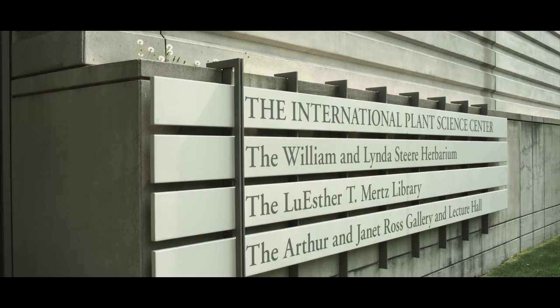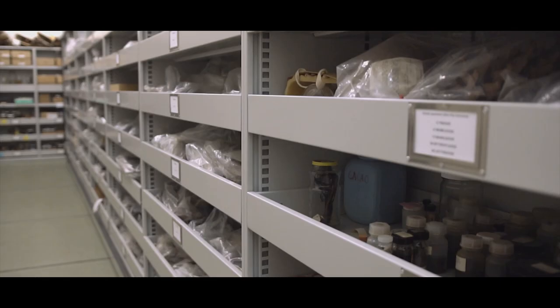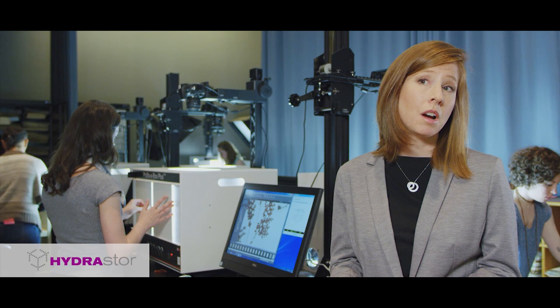I work for the William and Linda Stier Herbarium, which contains 7.8 million specimens and is one of the largest collections of its kind in the world. Researchers traditionally would have to physically visit the museum to study these specimens, which is cost-intensive and time-intensive, and specimens could be sent on loan but with the risk of damage or loss. By digitizing them, we're making them available online so researchers can conduct their study without these impediments.